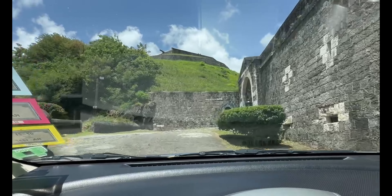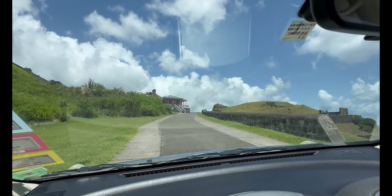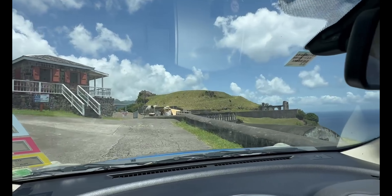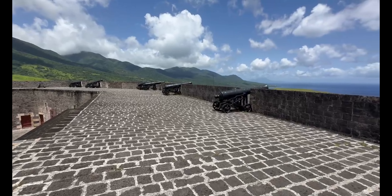While you're out exploring in your rental car, you should make your way over to Brimstone Hill Fortress National Park. This 18th century British fort, built by African slaves, has panoramic views of the western side of St. Kitts and the islands of St. Eustatius and Saba in the distance. The history is cool, but we thought the price of admission was a little steep at $15 per person.